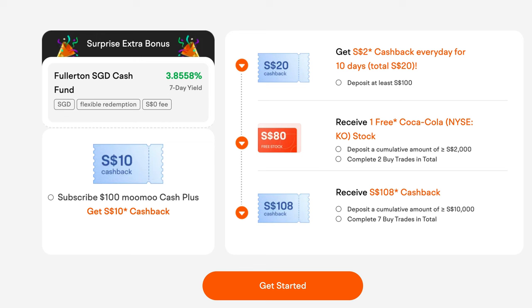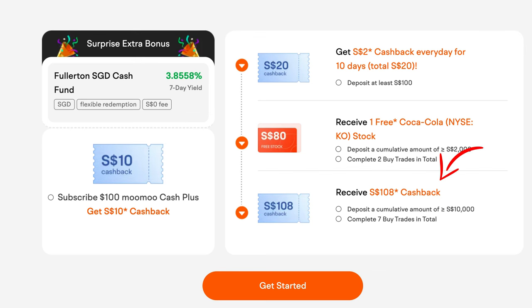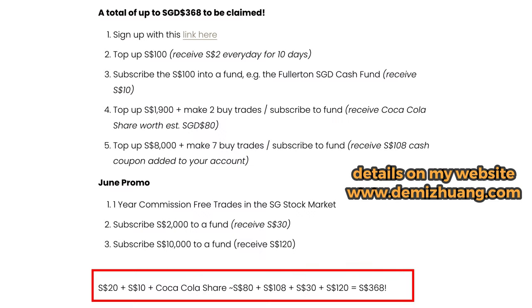That's an additional $10. After that, once you cumulatively deposit $2,000 — meaning another $1,900 — and make two buy trades (which includes subscribing to a money market fund), you'll get a Coca-Cola share worth around Singapore $80. The next tier is cumulatively reaching $10,000. So from the $2,000 tier, you deposit another $8,000, make seven buy trades including the Fullerton SGD Cash Fund, and get $108 cash back. In total you're getting Singapore $368. I have a full detailed step-by-step breakdown on my website, linked above and below.